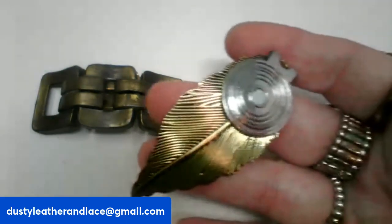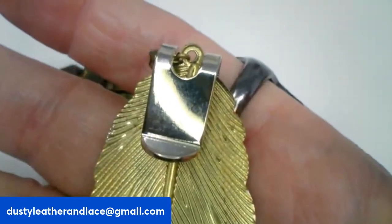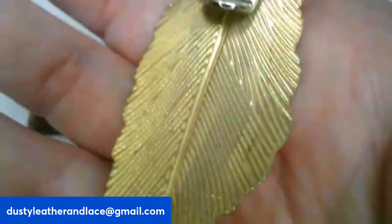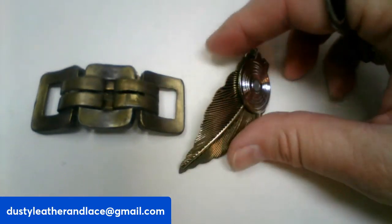Next I have another vintage clothing or shoe clip — it's mixed metals. It will be $8, number thirty.